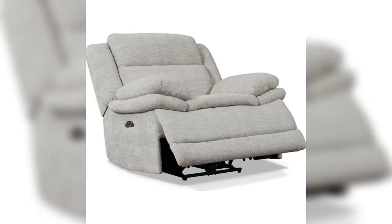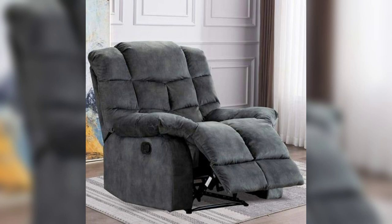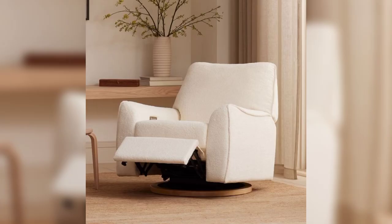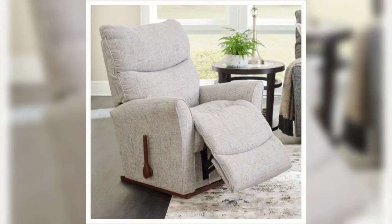2. The Plush Recliner. For those who like to kick back and relax while reading, a plush recliner chair is the ultimate choice. With an adjustable backrest and a built-in footrest, you can find the perfect angle for reading, and when you're done, simply recline and take a nap. Opt for soft, easy-to-clean materials like microfiber or leather for a luxurious touch.